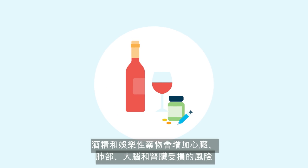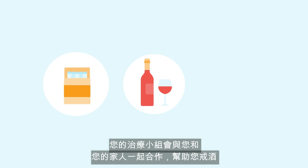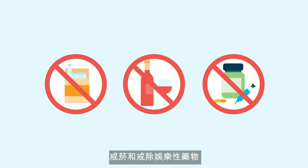Alcohol and recreational drugs increase the risk of damage to the heart, lungs, brain, and kidneys. The transplant team will work with you and your family to help you abstain from alcohol, smoking, and recreational drugs.